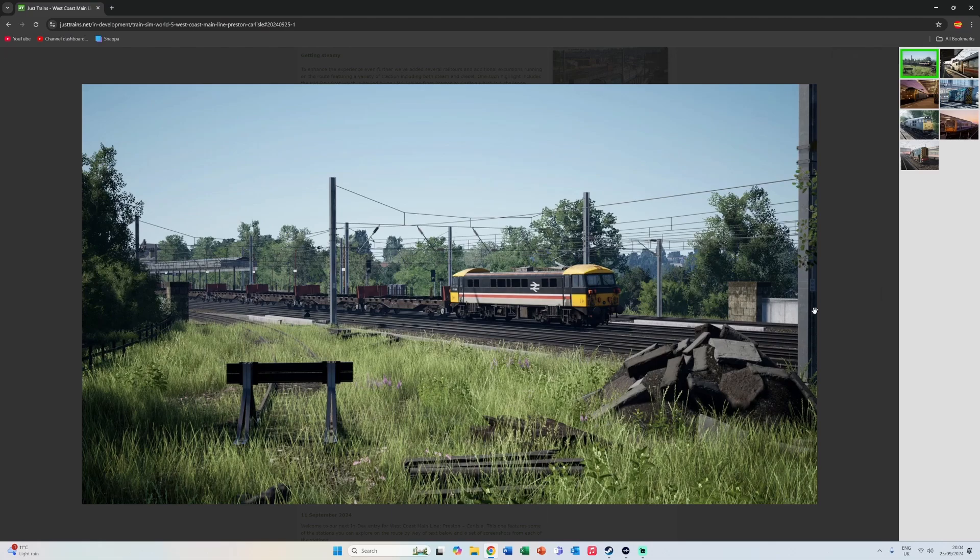Here we have the Class 47 on a very moody evening or early morning. I think that says 'Red Star' — Red Star Parcels, which was the British Rail parcel service. And you'll remember that at Preston there was a Red Star Parcels platform. Mail trains were mentioned in the article, so hopefully we're going to get some mail trains to run up and down between Preston and Carlisle.